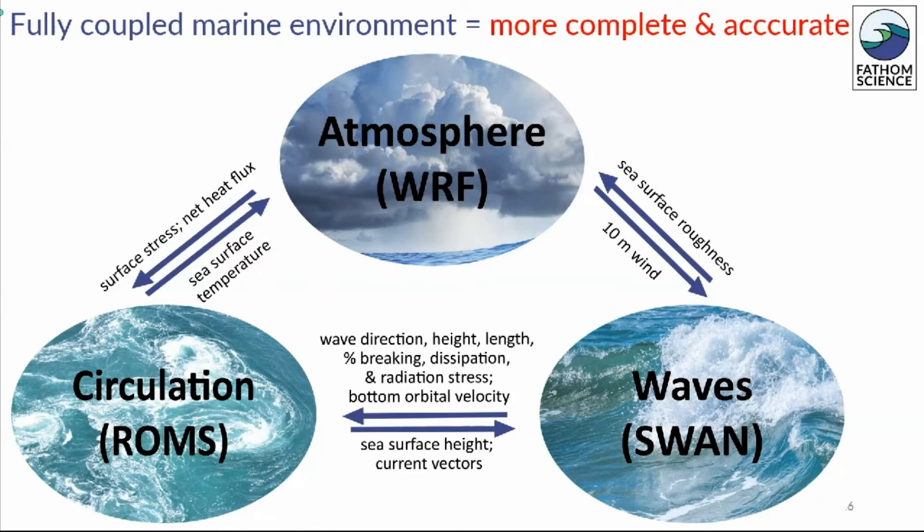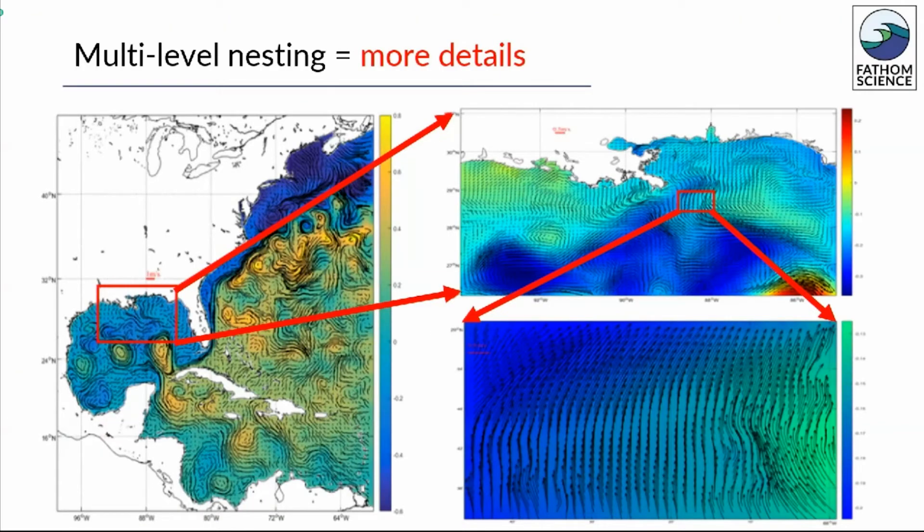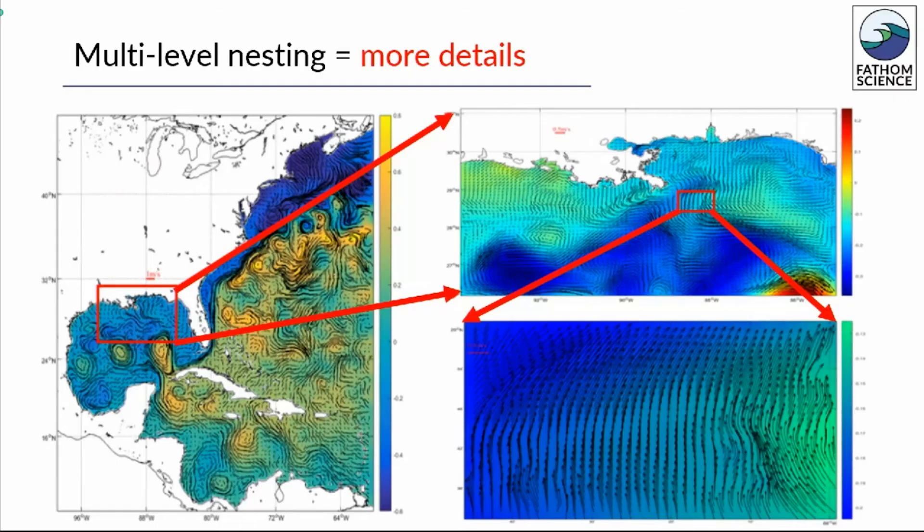Understanding of both atmosphere and marine events requires understanding of how the air and sea feed materials and properties back and forth. A hurricane is as much an ocean event as it is an atmosphere event. Multi-level nesting is another of Fathom's strengths. Nesting allows us to zoom in, providing up to 100 times finer, site-specific marine environment conditions with enough detail to make effective decisions. The image on the left shows typical high-resolution model output. The top right shows a zoomed-in level 1 nest of the northern Gulf of Mexico with finer details. And the bottom right, level 2 nest, shows ultra-high-resolution site-specific conditions, which in this example are surface currents shown in arrows and sea surface height in color.